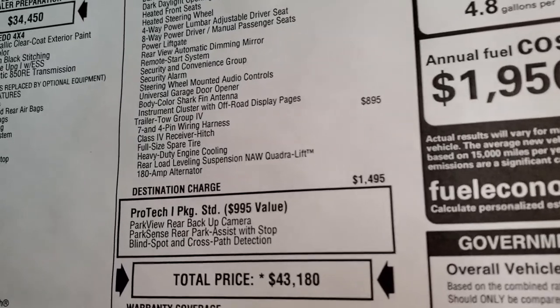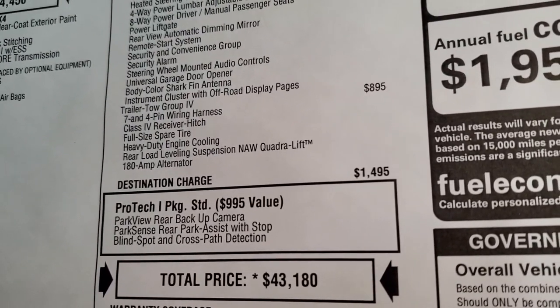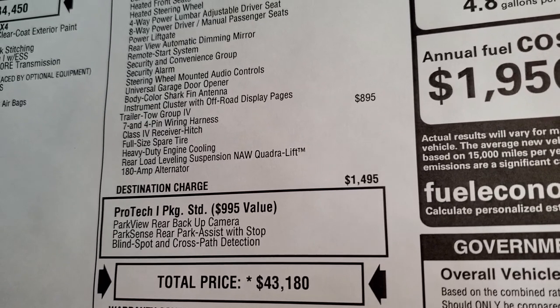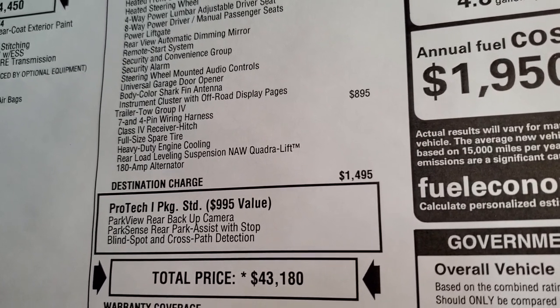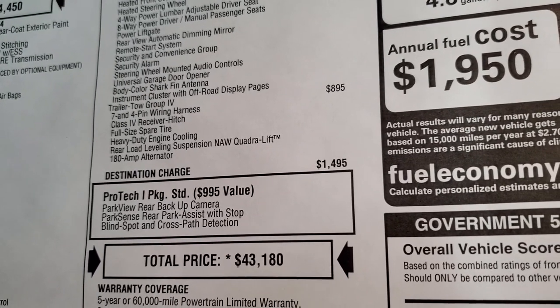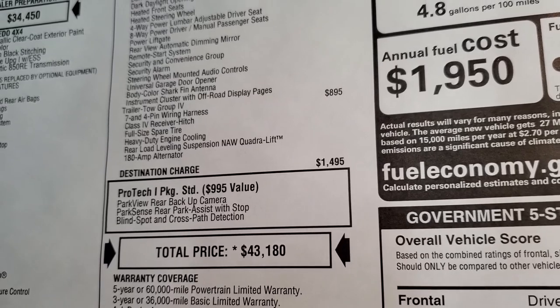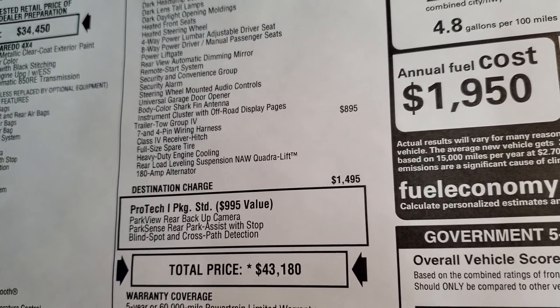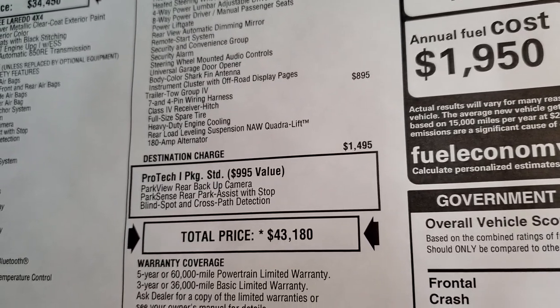This one also has the trailer tow group, which is $895. It gives you the wiring, receiver hitch, full size spare tire, heavy duty engine cooling, and the rear load leveling suspension. Note: this vehicle does not have Quadra-Lift, so it is the standard rear load leveling suspension.